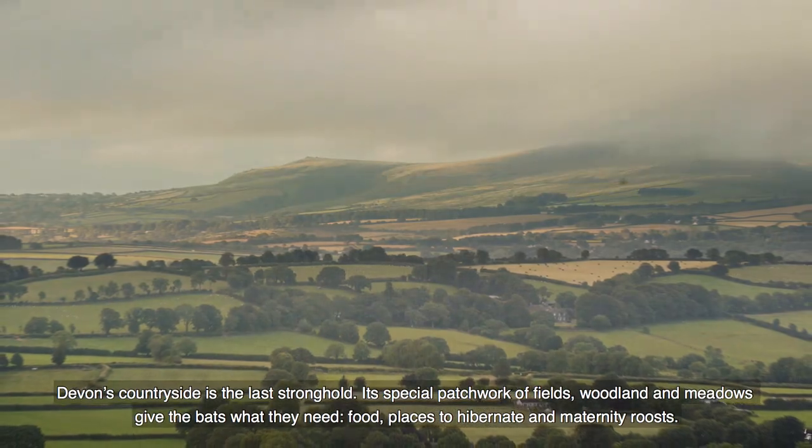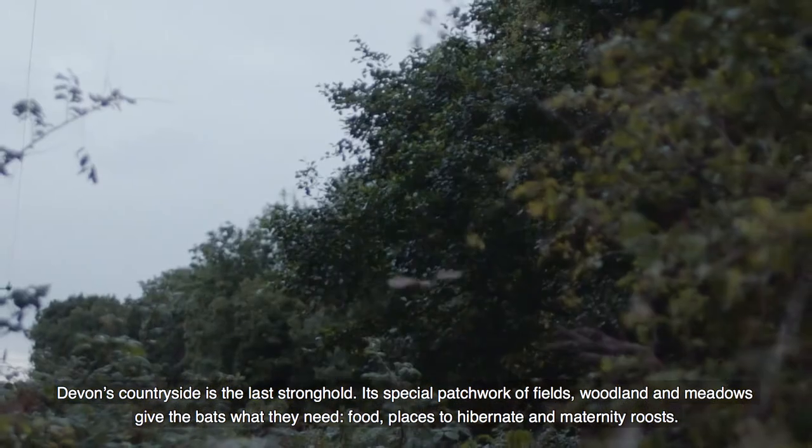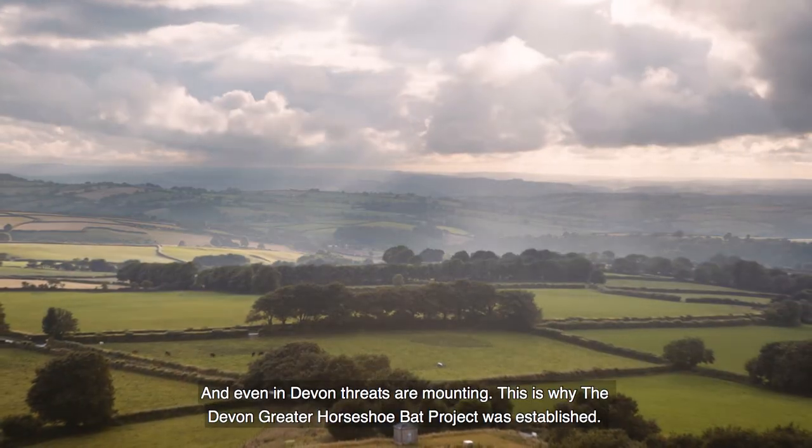Devon's countryside is the last stronghold. Its special patchwork of fields, woodland and meadows gives the bats what they need: food, places to hibernate and maternity roosts. And even in Devon, threats are mounting.